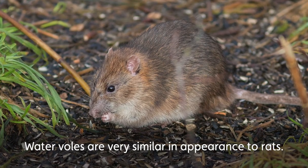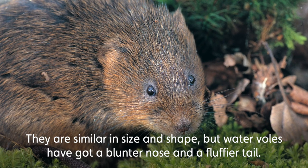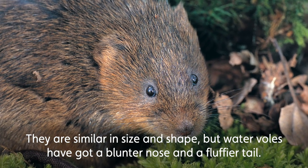Water voles are very similar in appearance to rats. They're a similar size and shape, except they've got a blunter nose and a fluffier tail.